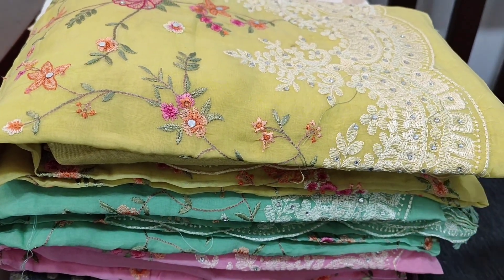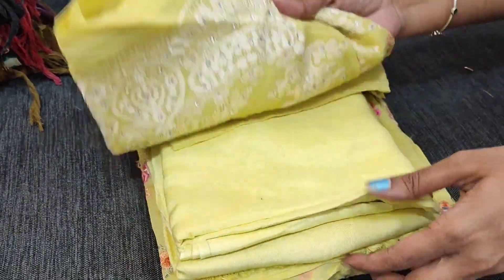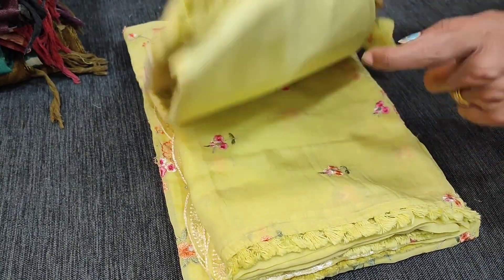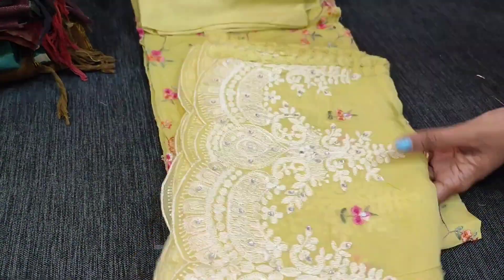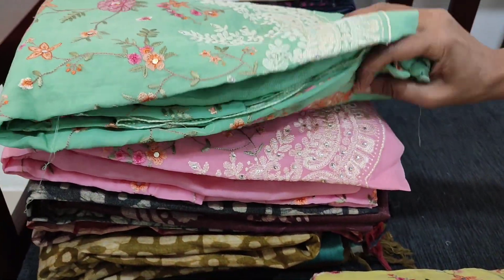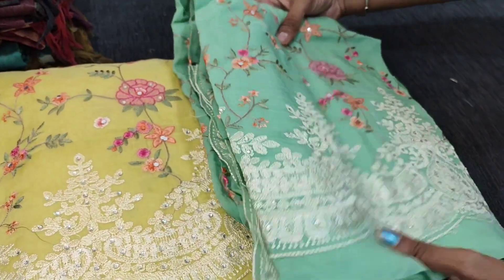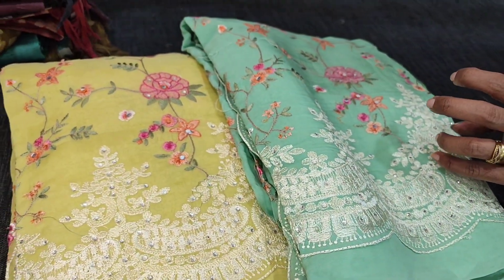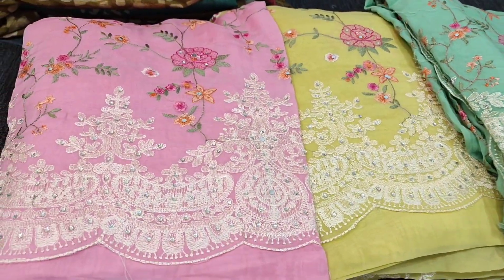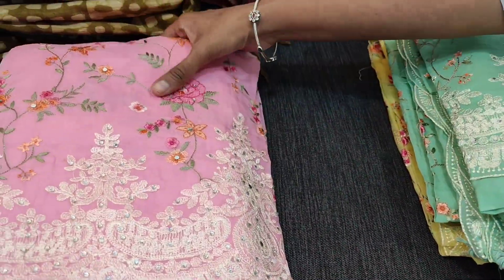This is a four-piece set with matching lining. Colors available: pastel yellow with matching bottom, matching lining, and heavy pure organza dupatta. Pastel green is next. The fourth color is pastel pink. Totally four colors in this design. Complete set in pure organza priced at 3999.